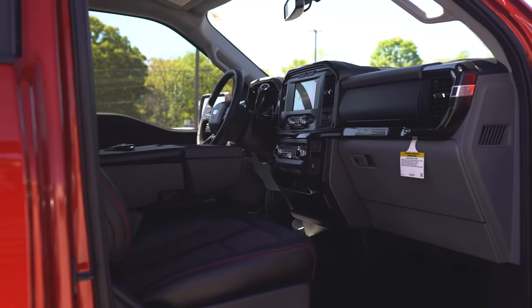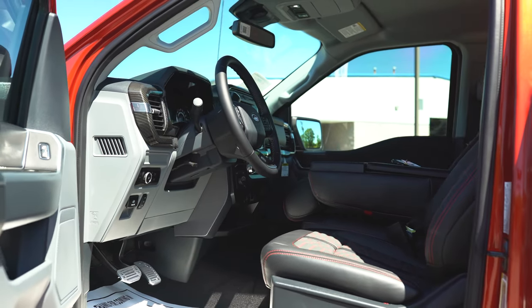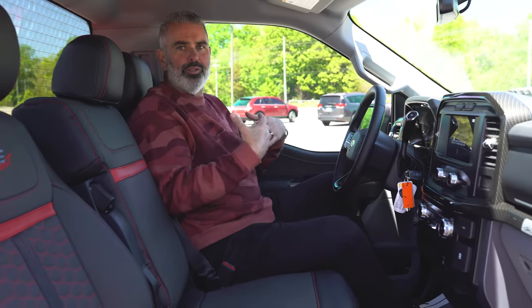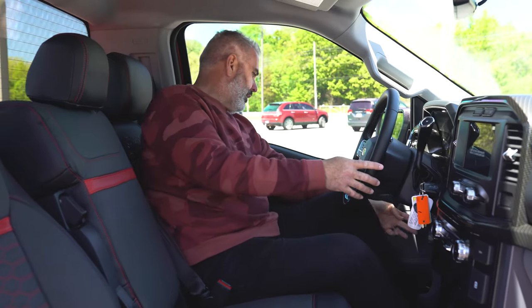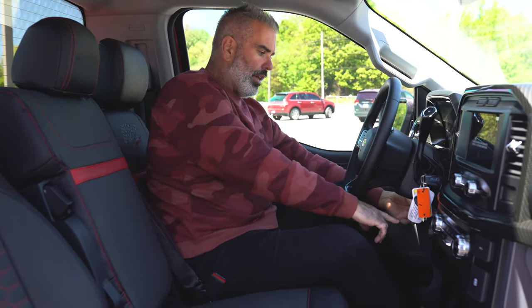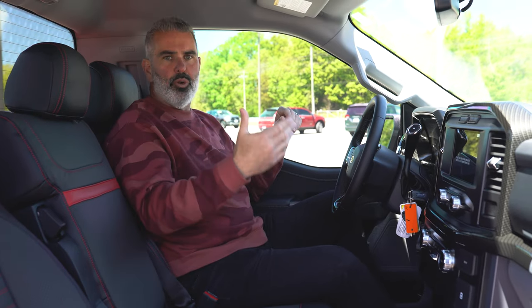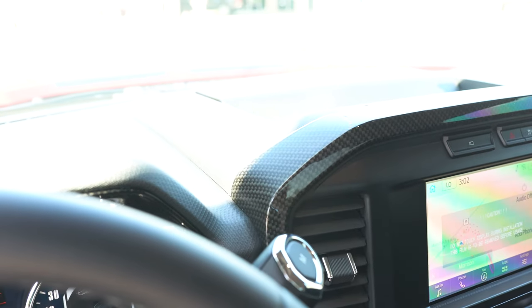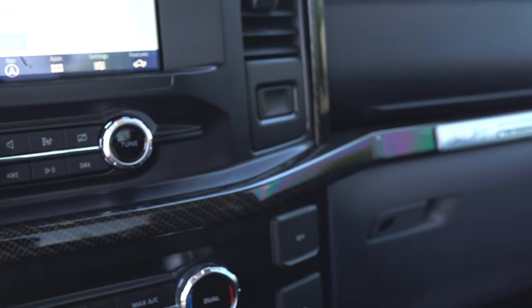There's a lot of room inside the cab of this regular cab Sport Shelby truck. Power-adjustable seats so you can make all the adjustments you like. You also have adjustable foot pedals — if you've got long legs you can adjust them. They are billet racing pedals, really cool style, just like you see in the four-door Shelby trucks and the Raptors.